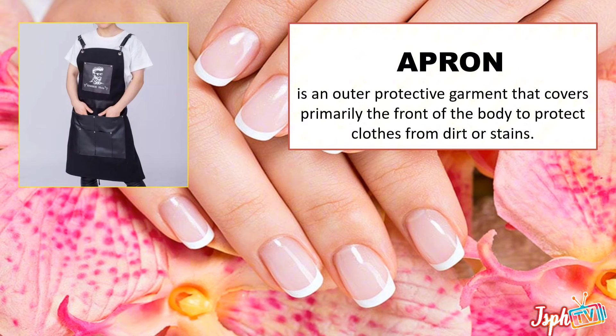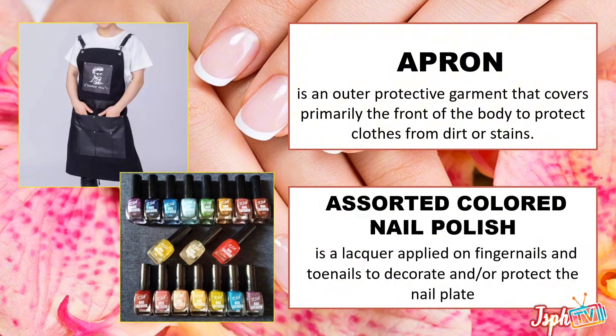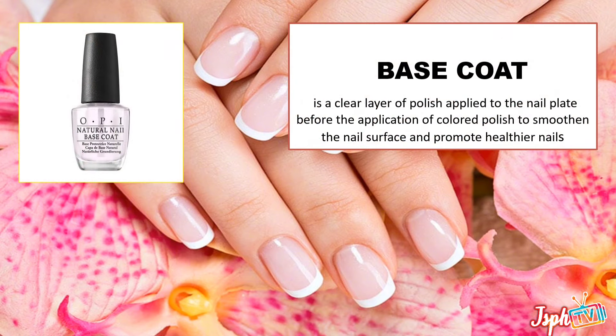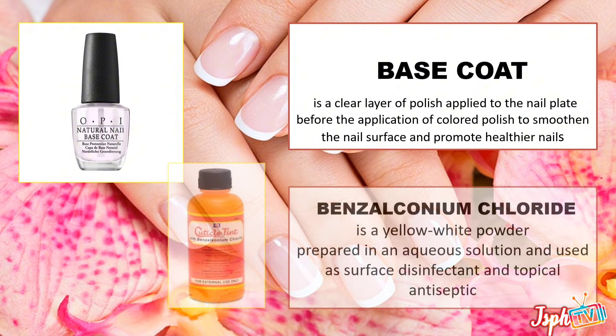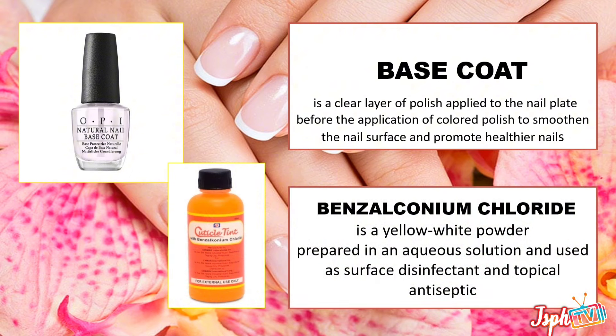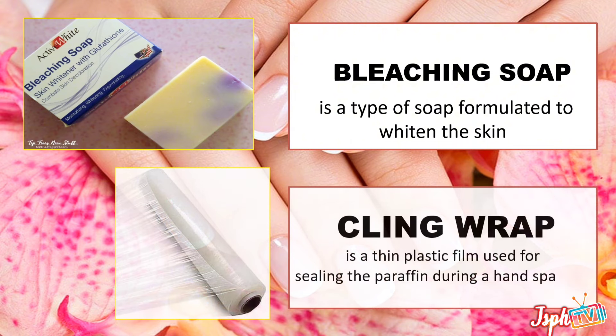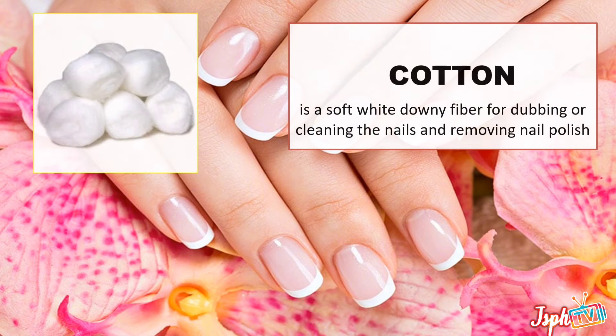Apron — an outer protective garment that covers primarily the front of the body to protect clothes from dirt or stain. Assorted colored nail polish, a lacquer applied on the fingernails and toenails to decorate the nails. Base coat, a clear layer of polish applied to the nail plate before the application of colored polish to smoothen the nail surface and promote healthier nails. Benzalkonium chloride, a yellow-white powder prepared in an accurate solution, used as a surface disinfectant and topical antiseptic.